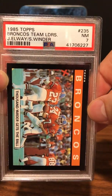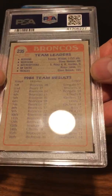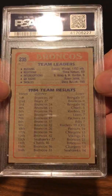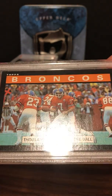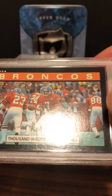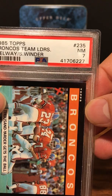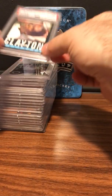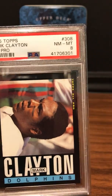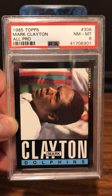The 1985 Topps is a hard set to get a high grade on because of the black borders — you get a lot of chipping — and there were a lot of centering issues. This one's pretty well centered but got a 7; there must be some surface problems, the right corner is a little soft. That said, not bad for this set. 1985 Topps John Elway. Next: 1985 Topps Mark Clayton rookie — PSA 8. Very happy about an 8 in this set.